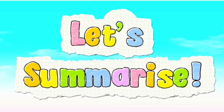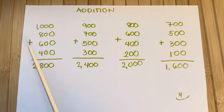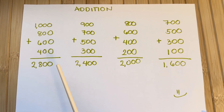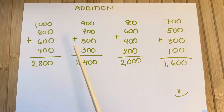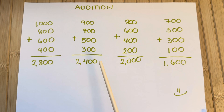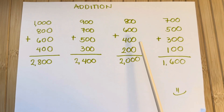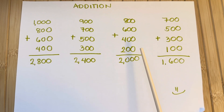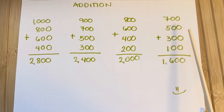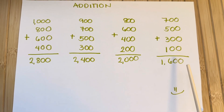Let's summarize. Let's learn addition. 2,700 plus 500 plus 300 plus 100 is equals to 1,600.